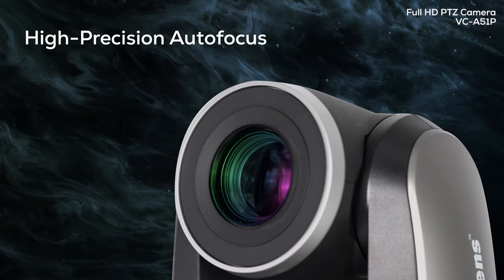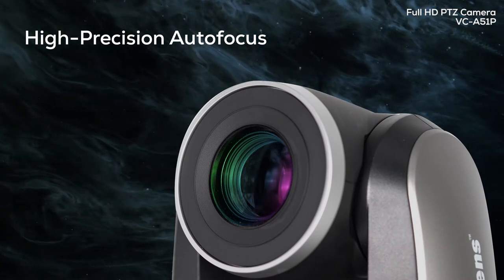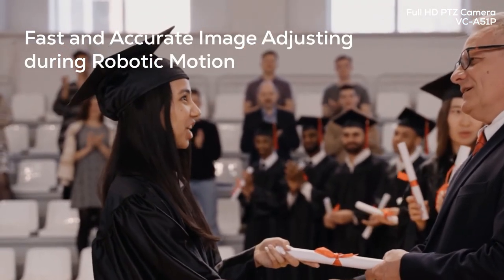The A51P keeps the subject in focus thanks to its intelligent auto settings. Proprietary algorithms make sure images are perfectly exposed, balanced and sharp.